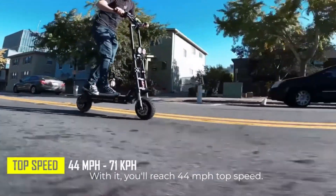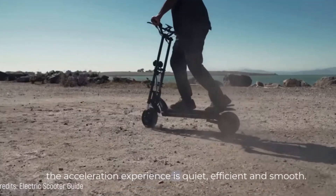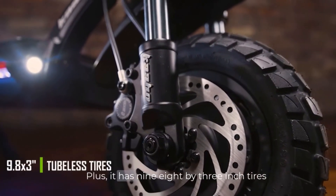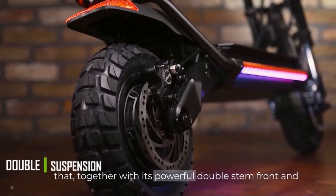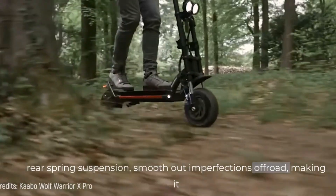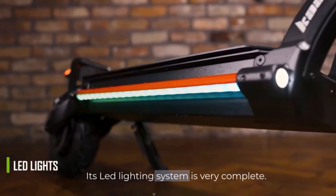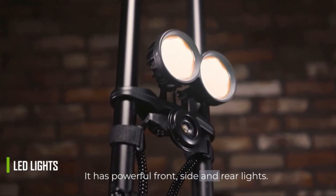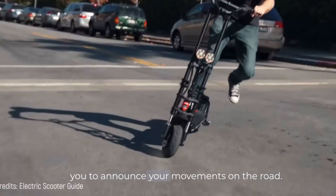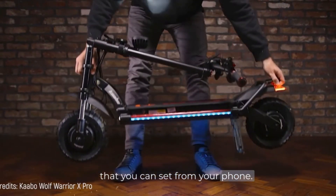With it, you'll reach a 44-mile-per-hour top speed and, thanks to its efficient sine wave controllers, the acceleration experience is quiet, efficient, and smooth. Plus, it has 9.8-by-3-inch tires that, together with its powerful double-stem front and rear spring suspension, smooth out imperfections off-road, making it one of the best all-terrain scooters. Its LED lighting system is very complete — it has powerful front, side, and rear lights. The turn signals and emergency lights will allow you to announce your movements on the road, not to mention the stylish ambient lights that you can set from your phone. Simply wonderful.